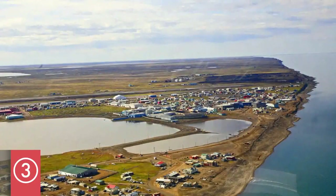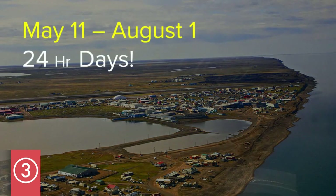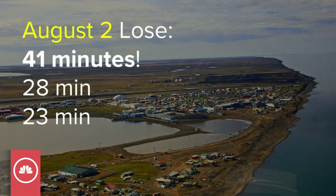But when the Sun does come up, they start putting on time really quick, and they start adding more and more. Eventually they have 24 hours of daylight a day between May 11th and August 1st — it's incredible, all Sun! You better have a good set of shades. And then on August 2nd they lose 41 minutes a day, then 28, then 23.